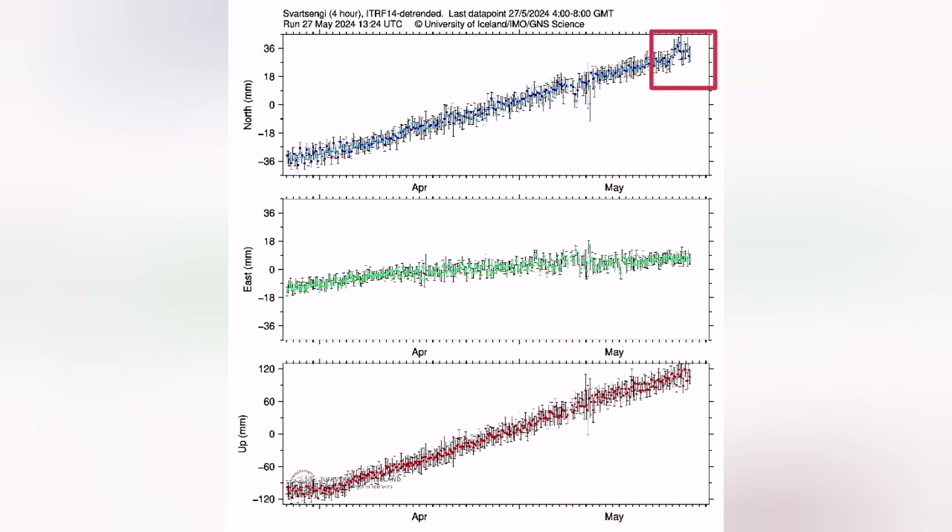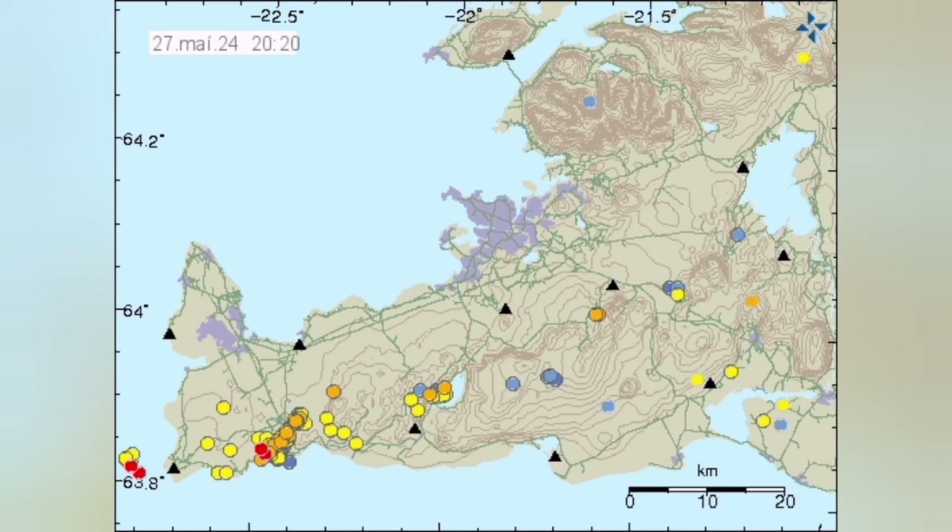But the north-south measurement also showed something strange. We saw a stretching of the ground — the land was moving in an unusual direction, stretching north-south instead of east-west, which was the direction we expected from plate movements happening.